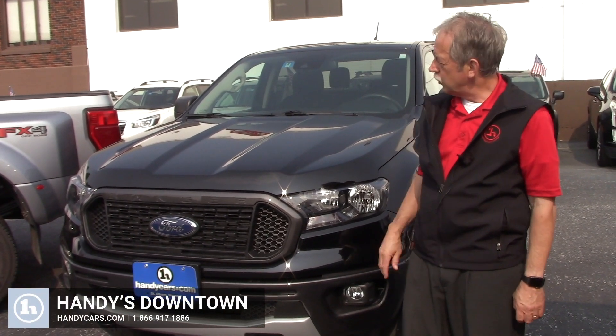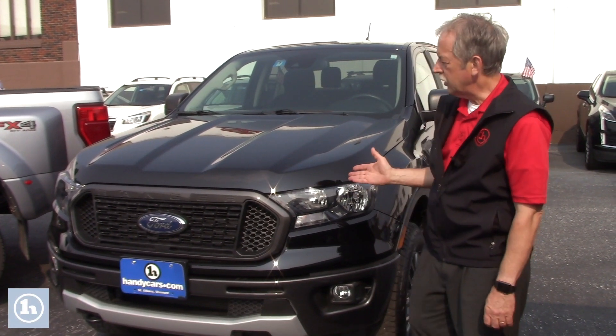Guys, if you're looking for a four-wheel drive and want a mid-size pickup, well, here it is — the Ford Ranger.